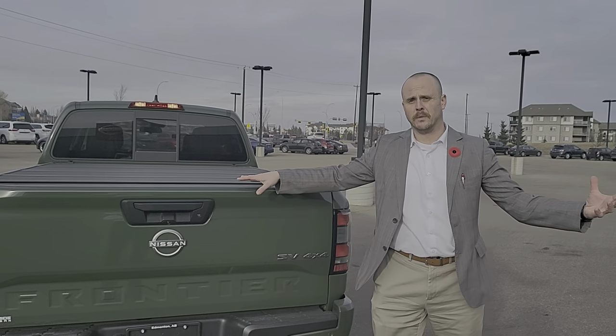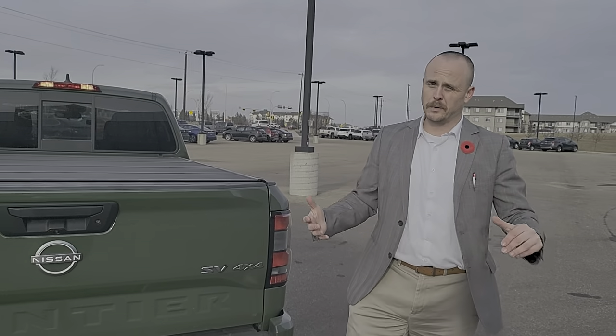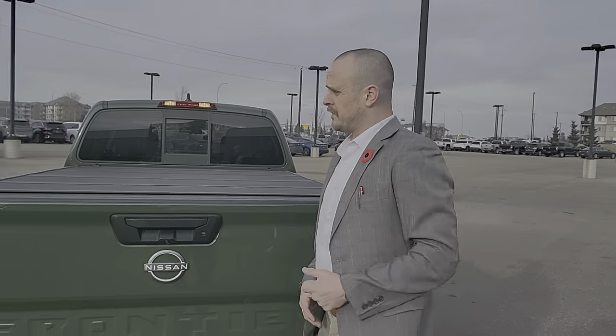Hey there Howard, it's Chris Gibbs over at Northside Nissan. We're going to spend a fair bit of time on the phone talking about these two 2022 Nissan Frontiers. So you have the SV Sport, and then you have the Pro4X King Cab. We'll start on this SV Sport.